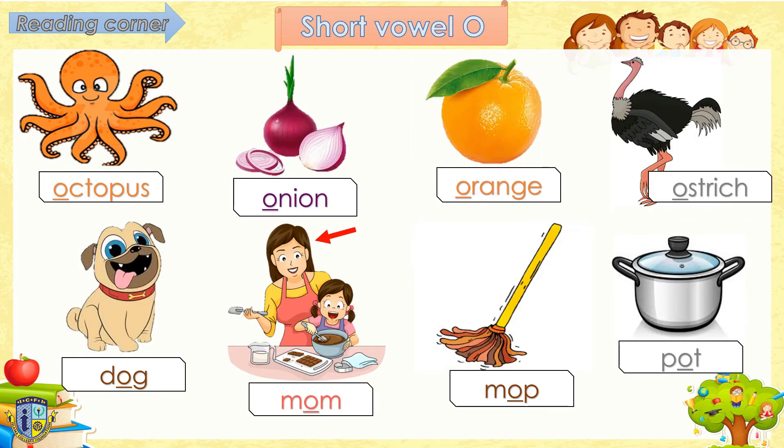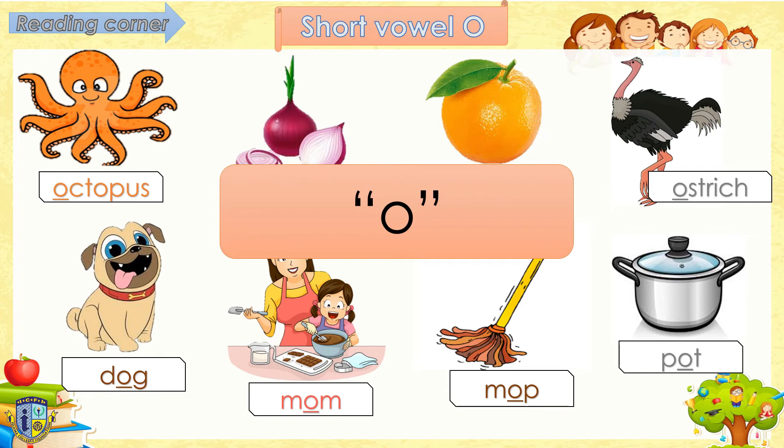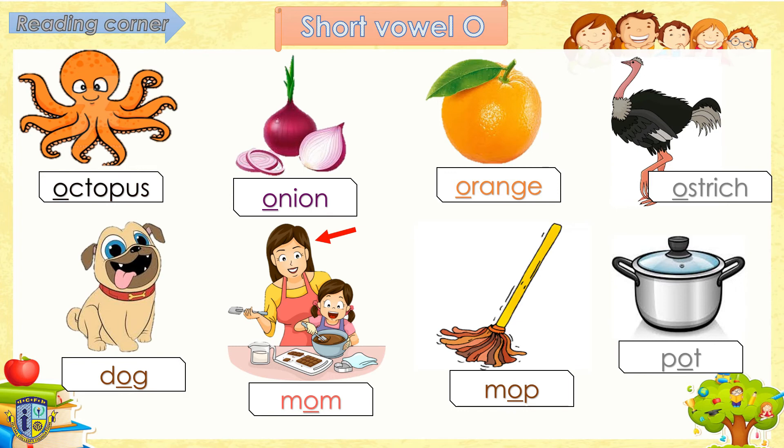Next vowel we have is the short vowel O. Short vowel O makes the sound O. Follow teacher, say O. O, O, O. Read after me, okay? Ready? Octopus. Onion. Orange. Ostrich. Wow, you are amazing! Next, short vowel O in the middle of words. Follow teacher, ready: Dog. Mom. Mop. Pot. That's great!